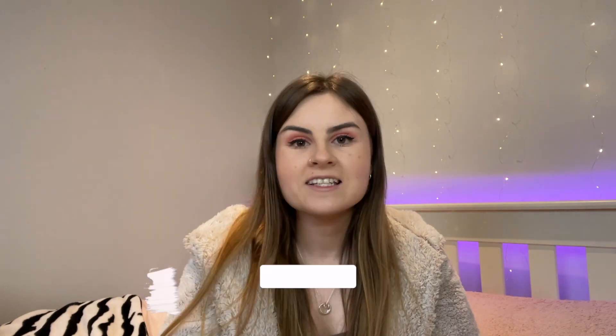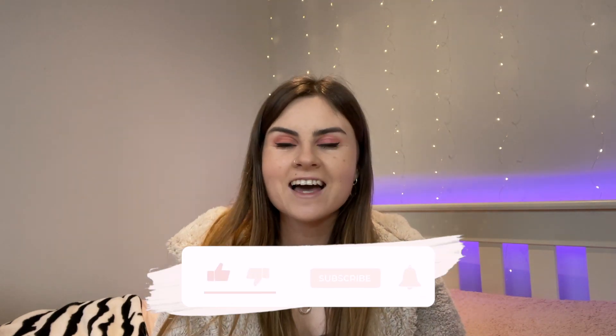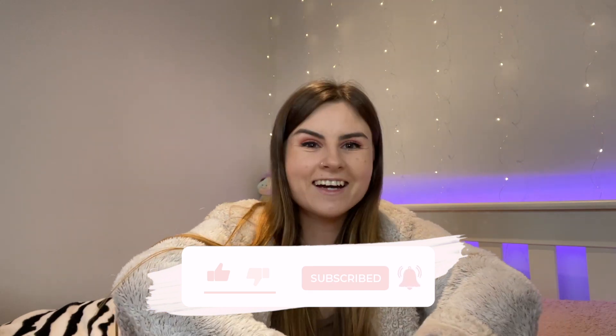That was everything I got in my Primark haul and also the bits from H&M. Thank you so much for watching. Please leave a like and subscribe, follow my social medias, and I will see you in the next video. Bye!